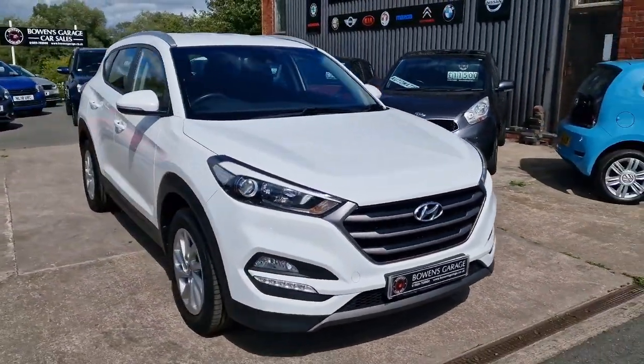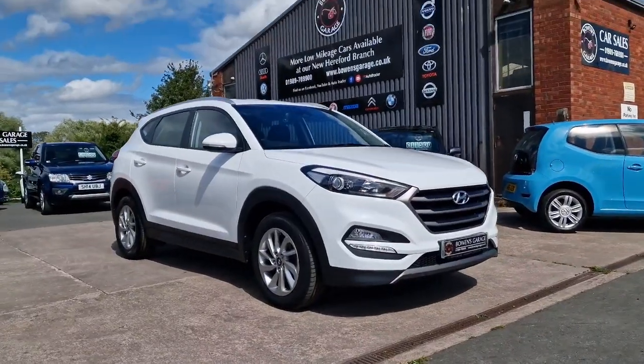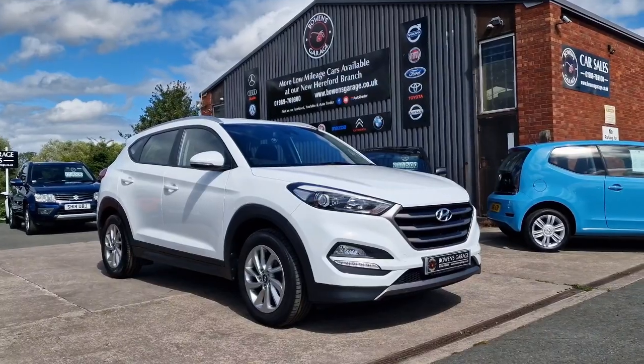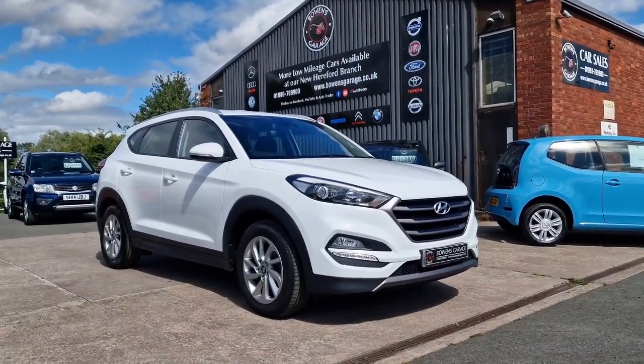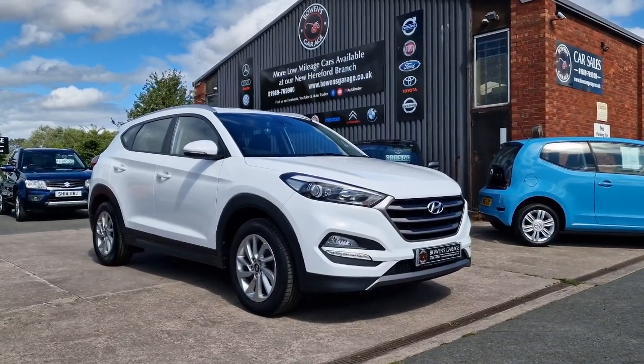Finance is available from around £226 a month based on a 10% deposit. The car will come supplied with a fresh MOT, and we'll also be replacing a couple of tyres along with servicing the vehicle, two keys, and it will come supplied with our standard six-month nationwide covered in-house warranty.